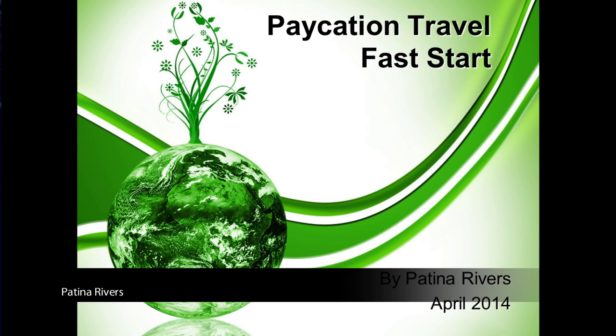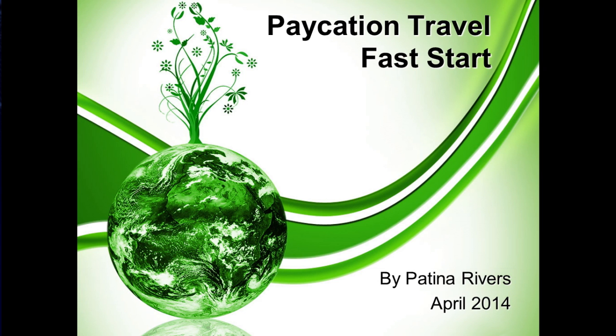Welcome to Vacation Travel, the marketing team for Extreme Travel. Hi folks, my name is Patina Rivers and I'm going to take a couple minutes here just to share some information to help you get going with your business. Congratulations on taking the very first step, simply showing the desire and the interest by partnering with Vacation Travel.